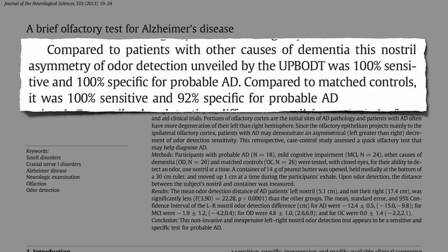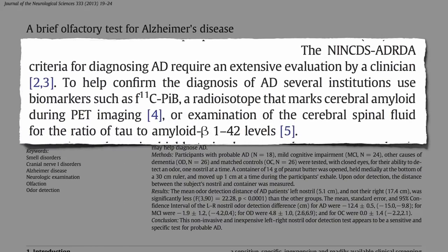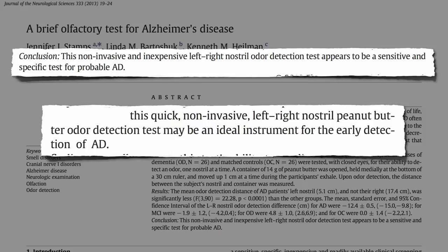The reason they say 'probable Alzheimer's' is that the only way you can really confirm someone has it is on autopsy. Current criteria for diagnosing Alzheimer's requires an extensive evaluation combined with fancy PET scans and spinal taps. All these tests are expensive and hard to get, can be invasive with potential complications, and on top of that are neither highly sensitive nor specific — unlike this quick, non-invasive, and inexpensive left-right nostril peanut butter odor detection test, which may make it an ideal instrument for the early detection of Alzheimer's disease.